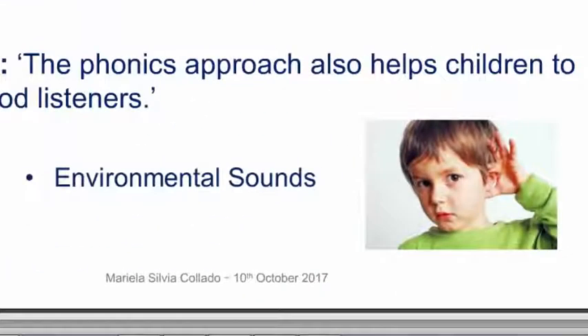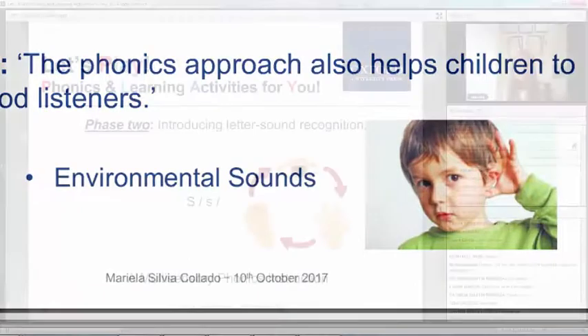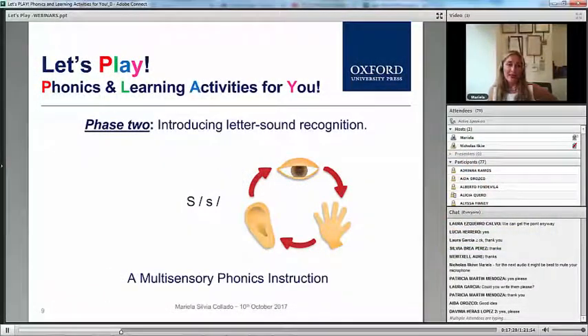This phase is divided into seven aspects. One is environmental sounds — that is the first step in the phonics journey, to help children listen to the sounds in the environment around them.